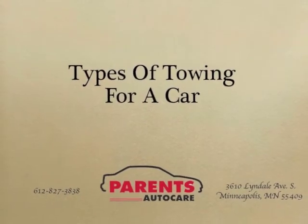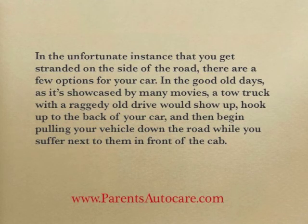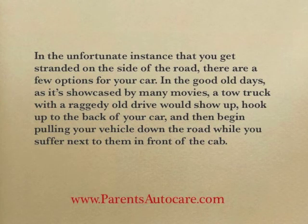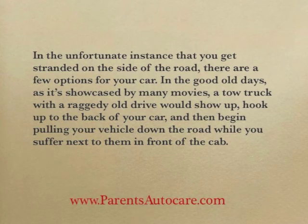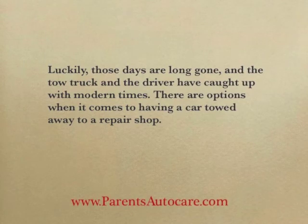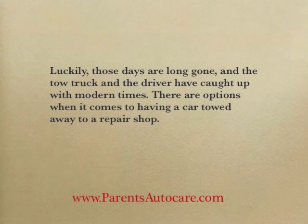Types of towing for a car. In the unfortunate instance that you get stranded on the side of the road, there are a few options for your car. In the good old days, as showcased by many movies, a tow truck with a raggedy old driver would show up, hook up to the back of your car, and begin pulling your vehicle down the road while you suffer next to them in front of the cab. Luckily those days are long gone, and the tow truck and driver have caught up with modern times. There are options when it comes to having a car towed away to a repair shop.